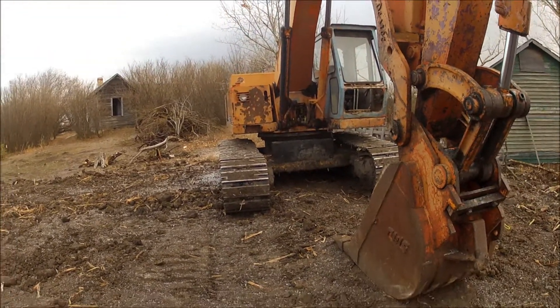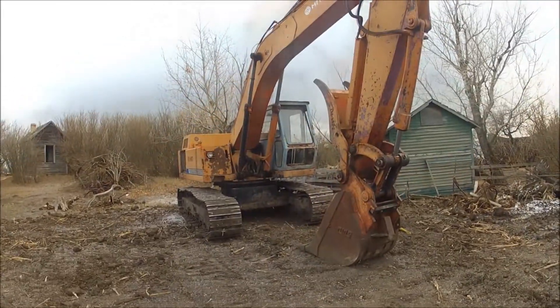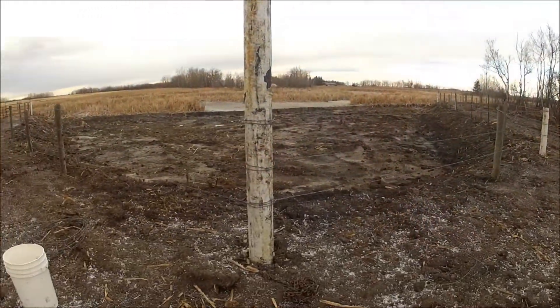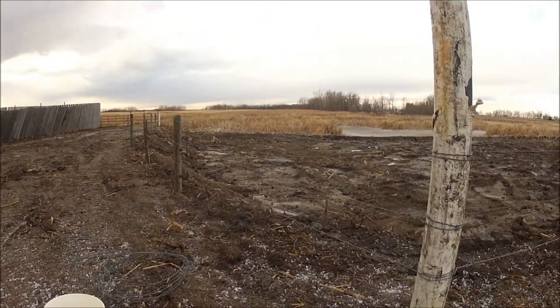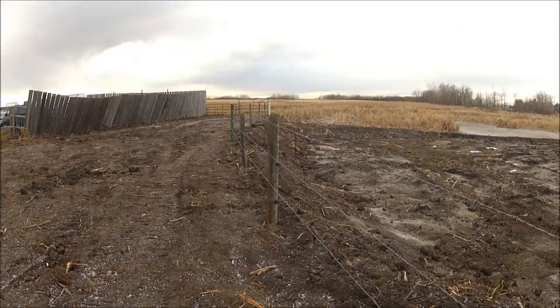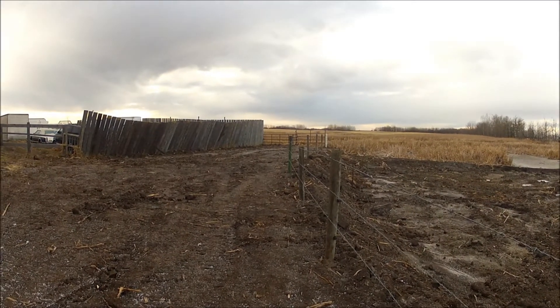This old excavator has done its service, my goodness it has. Just finishing off this fencing here — we're only putting up three strands of wire, which is more than enough for the horses. Just got a little bit to finish at the end there where the gates are.